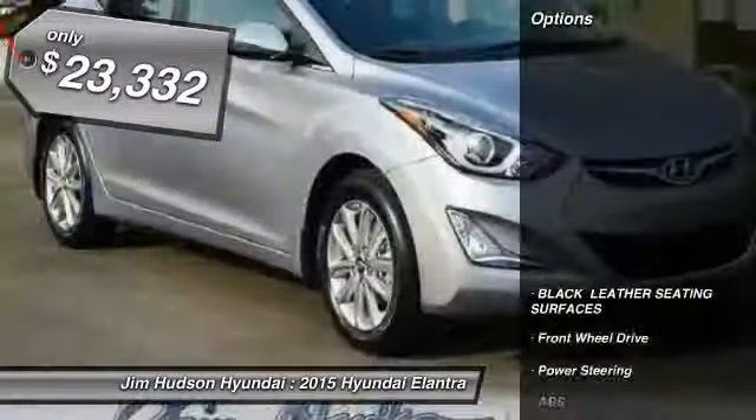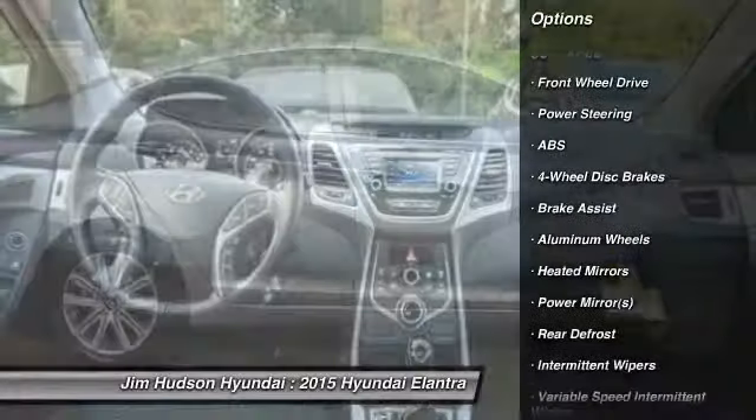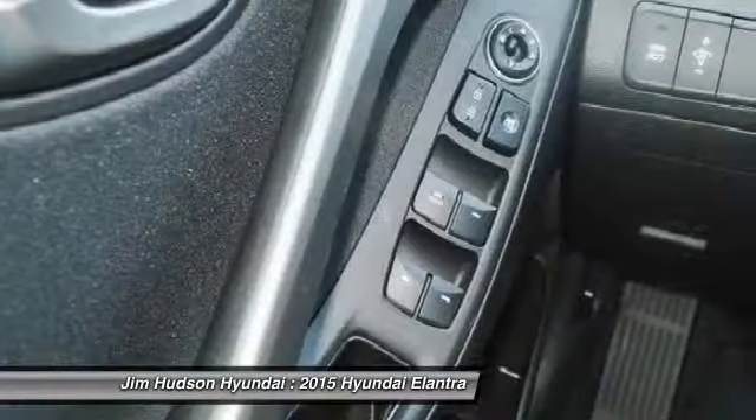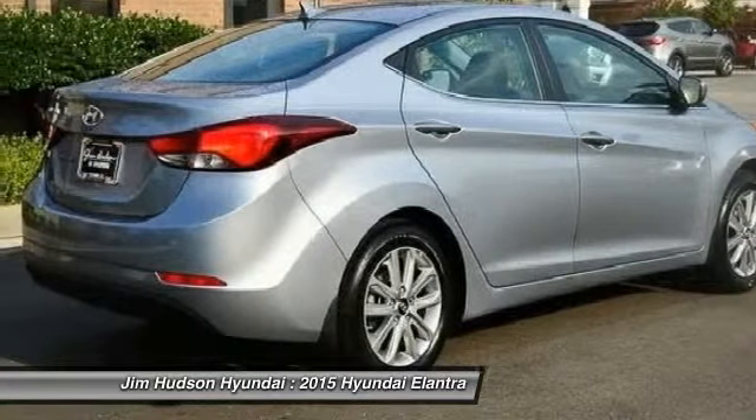Here are some of this vehicle's great options: stability control, traction control, anti-lock braking system, air conditioning, power steering, adjustable steering wheel, driver airbag, keyless entry, four-wheel disc brakes, cruise control.